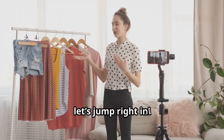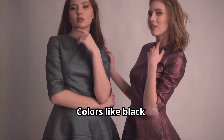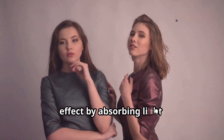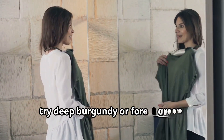So let's jump right in. Tip number one: wear dark colors. Dark colors are your best friend. Colors like black, navy, and deep shades help create a slimming effect by absorbing light, making you appear more streamlined. If you're not a fan of black, try deep burgundy or forest green.